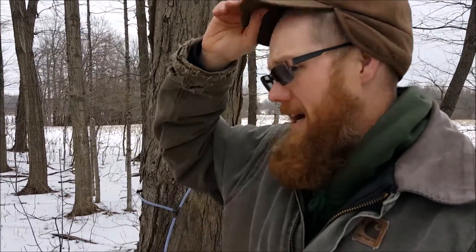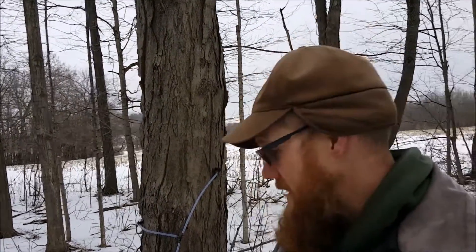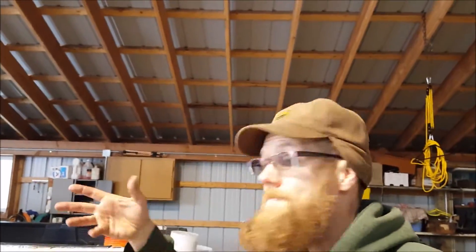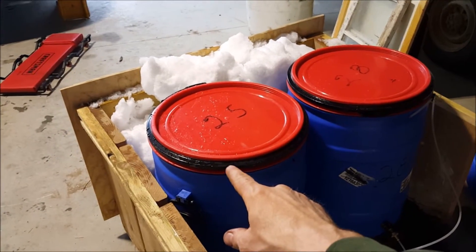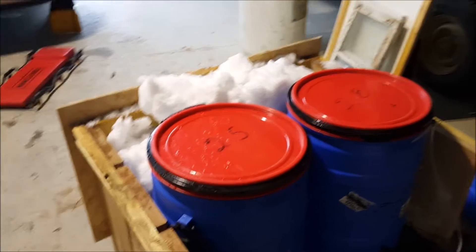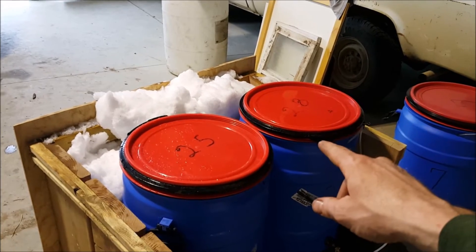Last season I was vlog happy, and it was a lot of fun. But this season we're probably going to do weekend reviews because it's a ton of work. Here are my two barrels. I ran a hydrometer on this barrel — the first half of the woods — and that came in at 2.1% sugar. This one came in at 2.6% sugar.